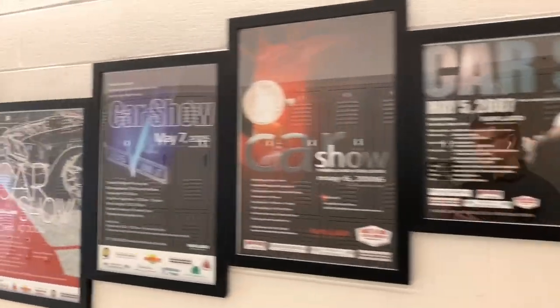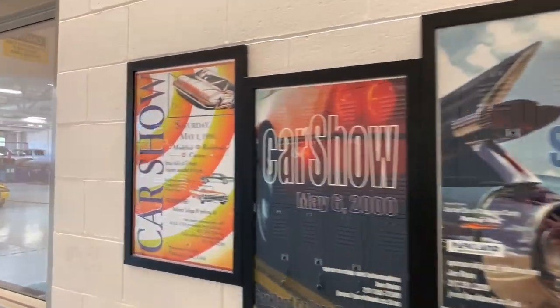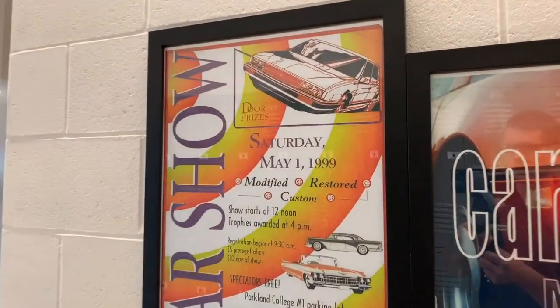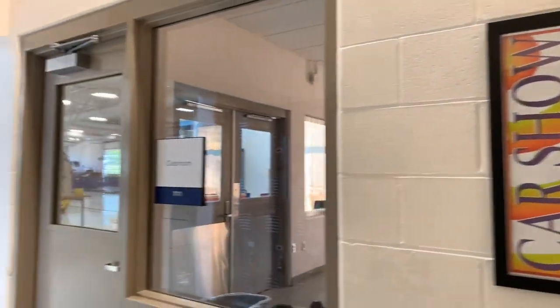This current year in 2020 was the first year that we missed a car show since '99, unfortunately, due to the current situation and pandemic. But we hope to return next year.